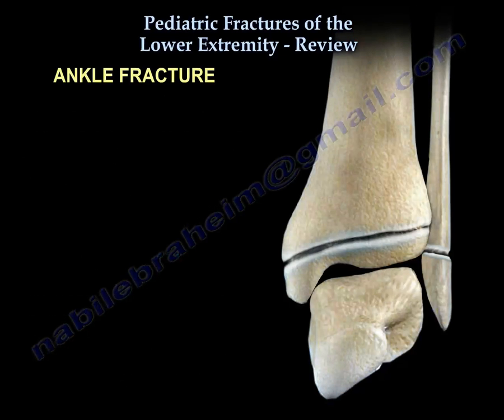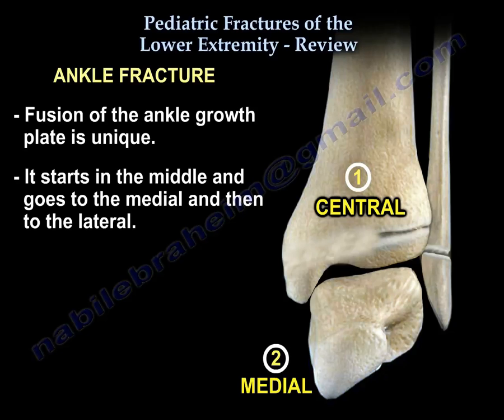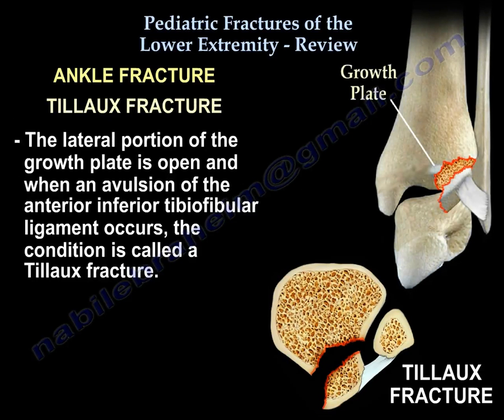For ankle fractures: fusion of the ankle growth plate is unique — it starts in the middle, goes to the medial, then the lateral. So the lateral part of the growth plate is open last. When there is an avulsion of the anterior inferior tibiofibular ligament, you get what is called the Tillaux fracture.